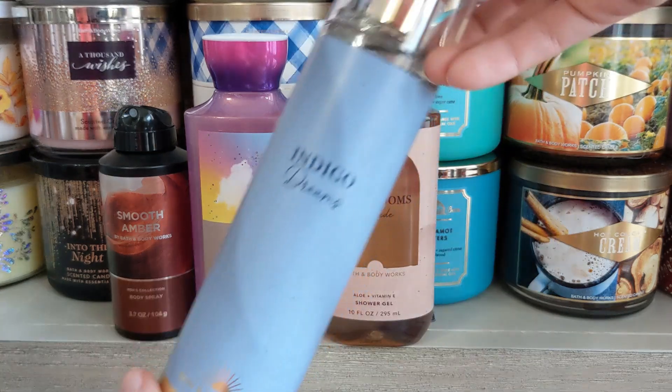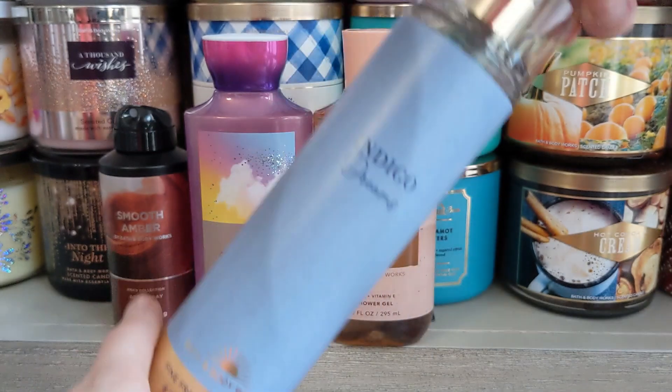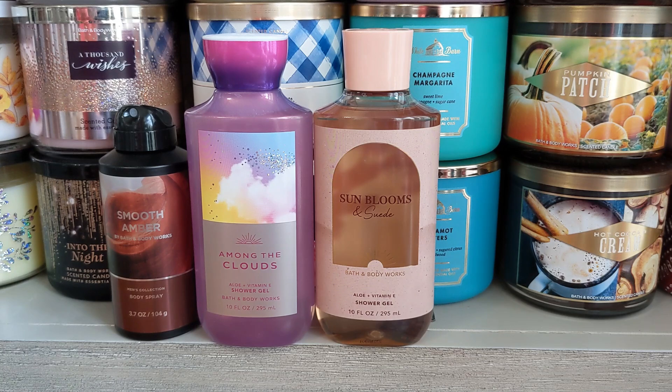Then the other brand new one in that collection is Indigo Dreams. This has bergamot water, glowing amber, and warm musk. This is the one I'm least excited about — it's just a clean musk. Bath & Body Works has done a lot of scents like this. I ended up actually picking it for my employee gratis, which was cool because I didn't have to pay for it. It's not bad, it's just not that exciting to me.